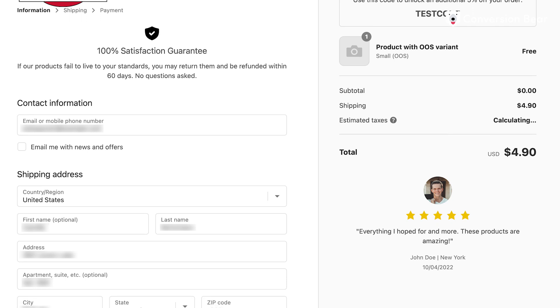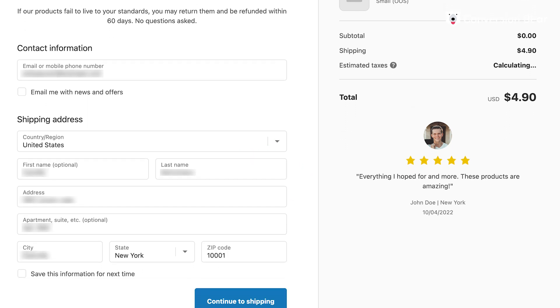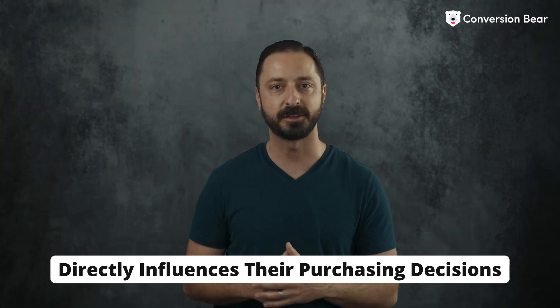Boost customer confidence instantly with trust badges and product reviews right there on the checkout page. These small yet powerful optimizations make your customers feel secure and valued, which directly influences their purchasing decisions.